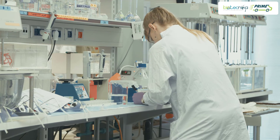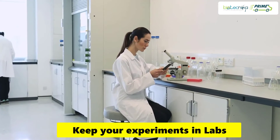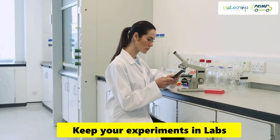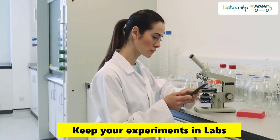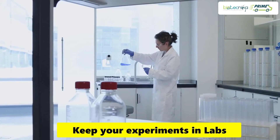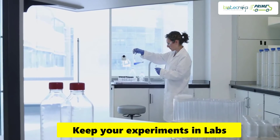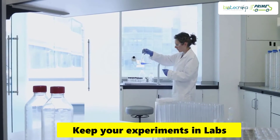Tip 8: Always keep your experiments in the lab. You may not have had time in the lab and took items like a conical flask home to make cotton plugs — do not do this. Do not take your experiments to your home or other workplace, as it may contaminate both your experiments and your outside lab environment. Also, avoid taking your lab coats outside the lab with you.